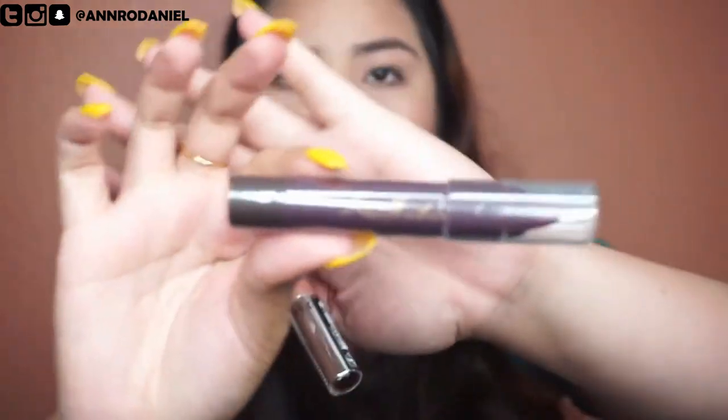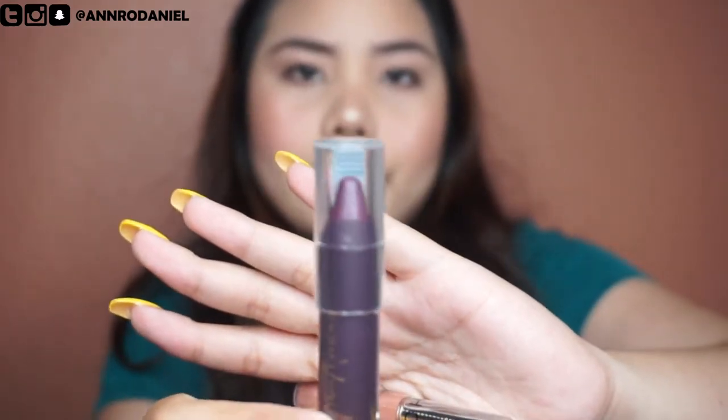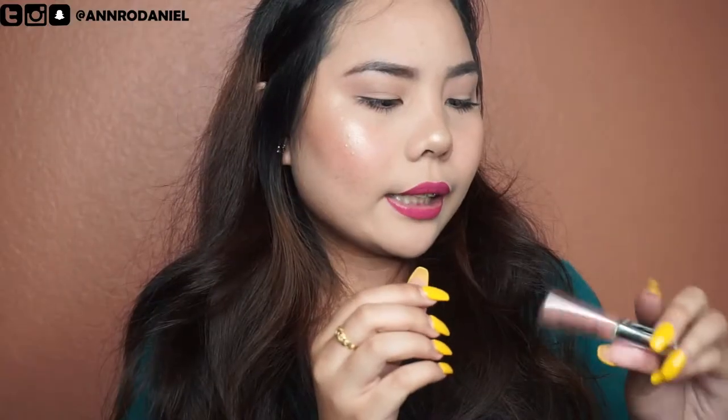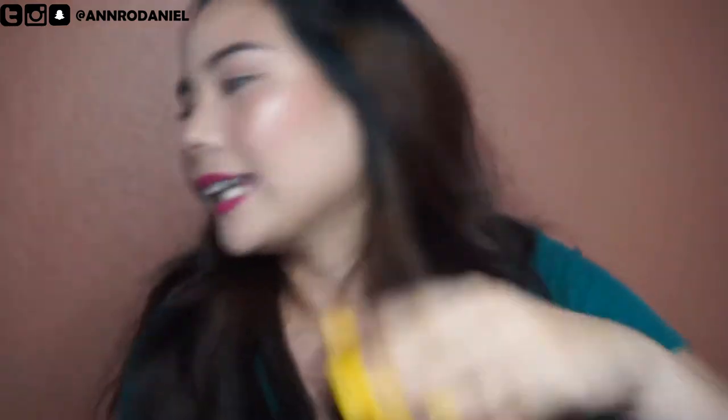The next one is from Shea Moisture — it's another lipstick and the color is so perfect for fall, like a vampy lip color. And the next one is a Sephora Lip Gloss — it's a perfect travel mini size and I really like it.